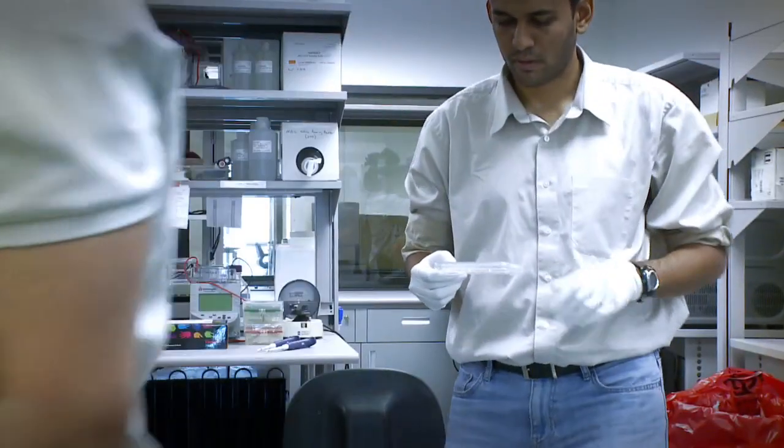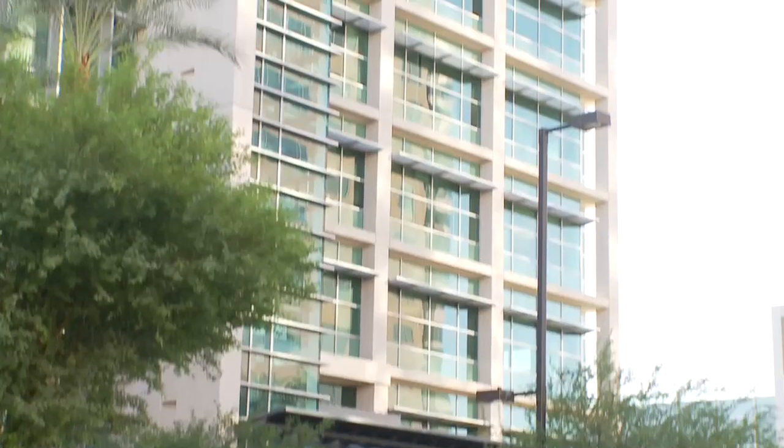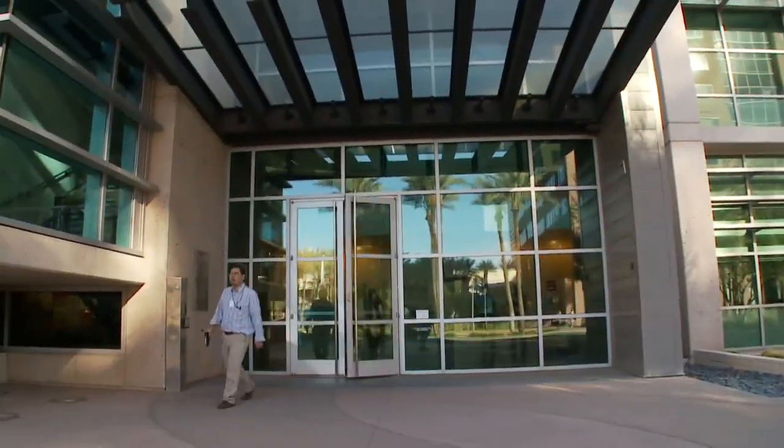The Smith Group has been critical in helping us understand not what the needs were today, but what the needs would be for tomorrow. Jeff Trent and TGen's idea was: how quickly can we get the research from the bench to the bed? Part of the goal was to get this up, get it running, and get it open now. 24 months after that blank piece of paper, we walked into this building and we were solving problems of the world.